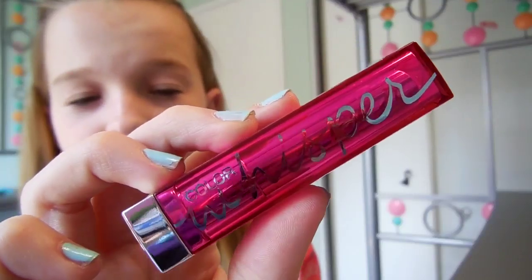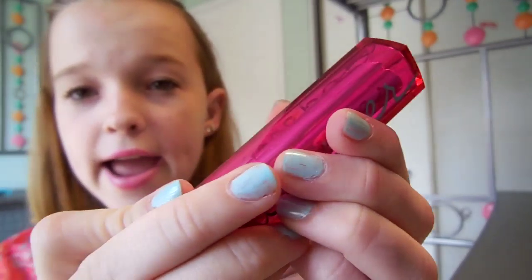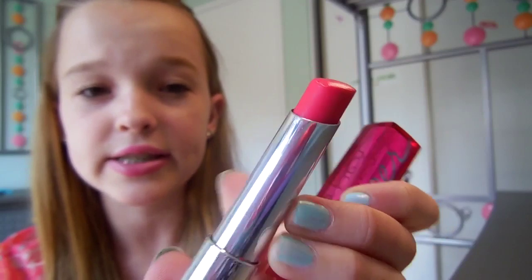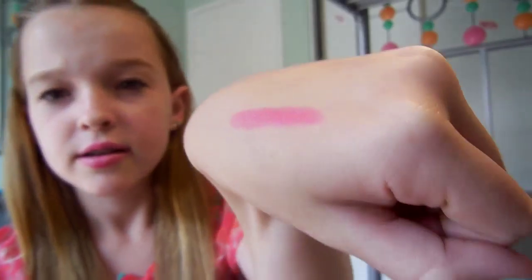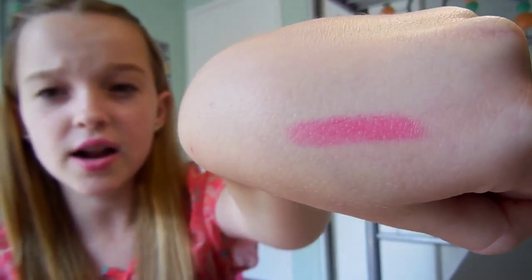The first color I have is Cherry on Top, number 50. This is a mix between a red and a pink — I really like this because I don't want a straight-up red lipstick. Here's the swatch — it's a really pretty berry, kind of pinky color.